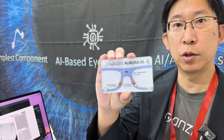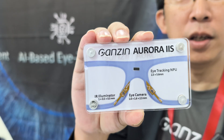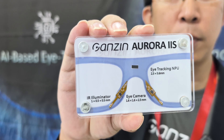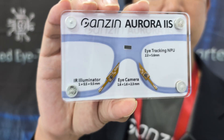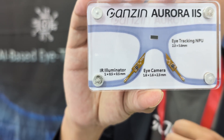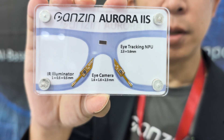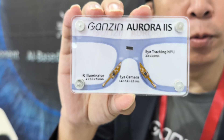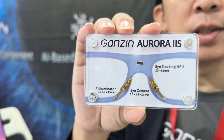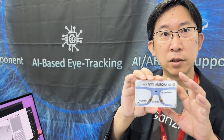Ganssen is an eye-tracking solution provider. This year we provide a new solution called Aura 2S. Aura 2S is the most tiny eye-tracking module on the market. It includes two eye sensors, two eye LEDs, and one tiny NPU — a neural processing unit. Everything is handled by the NPU, and its output is a gaze coordinate. That means it's a standalone module and the host processor can be anyone.